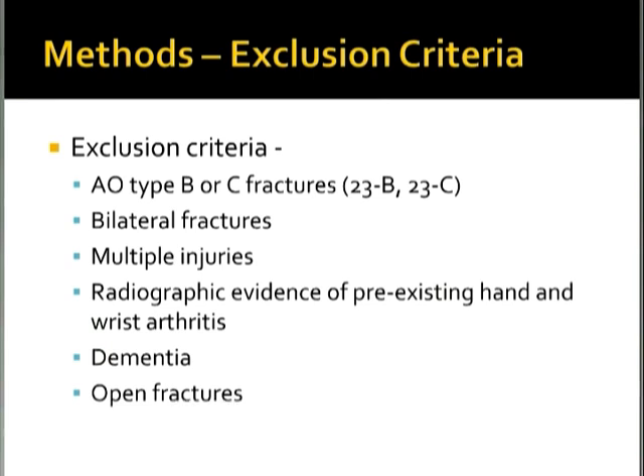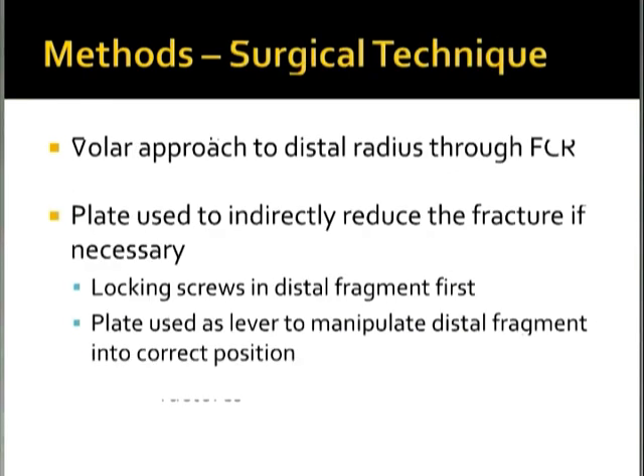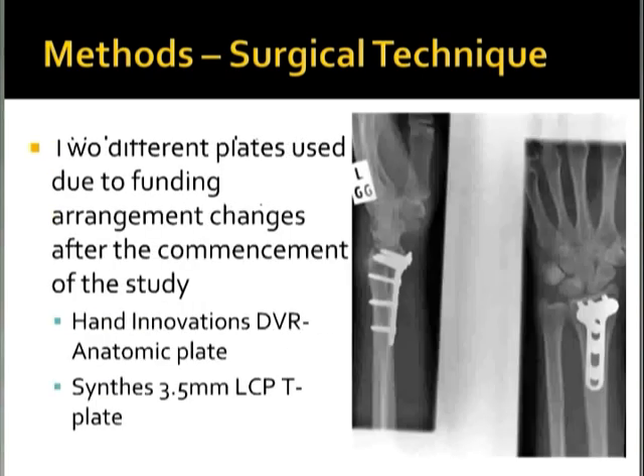The surgical technique used was a volar approach to the distal radius through the FCR standard approach. They used the plate-to-bone technique, using the plate to indirectly reduce the fracture if necessary — placing the locking screws in the distal fragment first and then using the plate as a lever to correct the dorsal angulation. Two different plates were used due to funding arrangements: they started with the Synthes LCP 3.5 mm T-plate and swapped to the Hand Innovations DVR anatomic plate midway through the study.